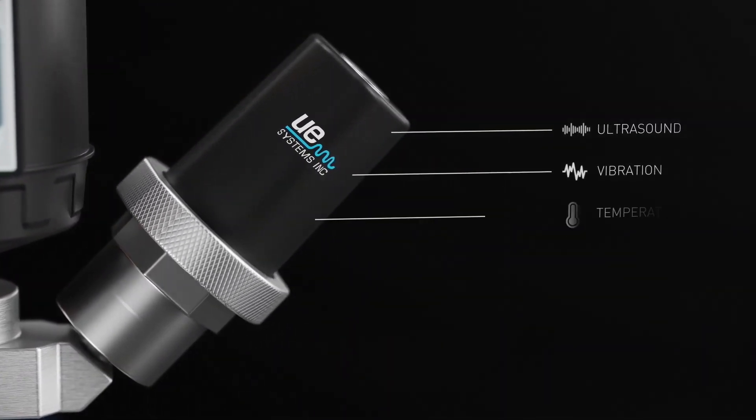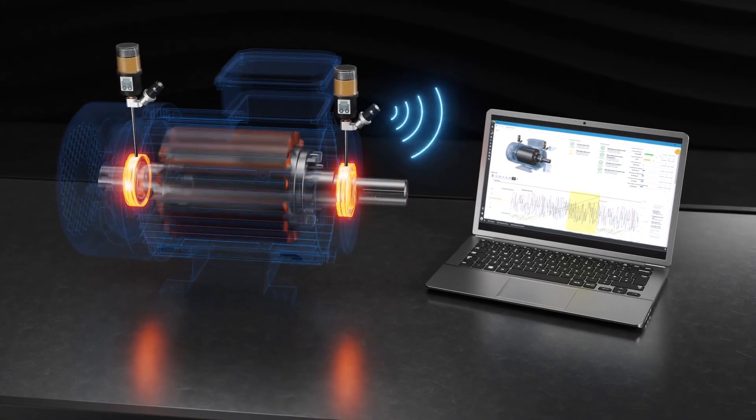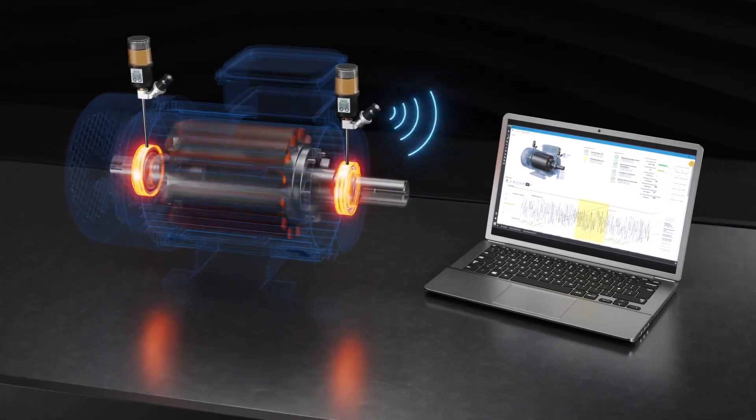But it doesn't stop there. This newer technology, such as with the 950BT version, is engineered with not just ultrasound but also vibration and temperature capabilities. So this is a powerful tool to ultrasonically hear your bearings at any time, anywhere, and even act automatically.